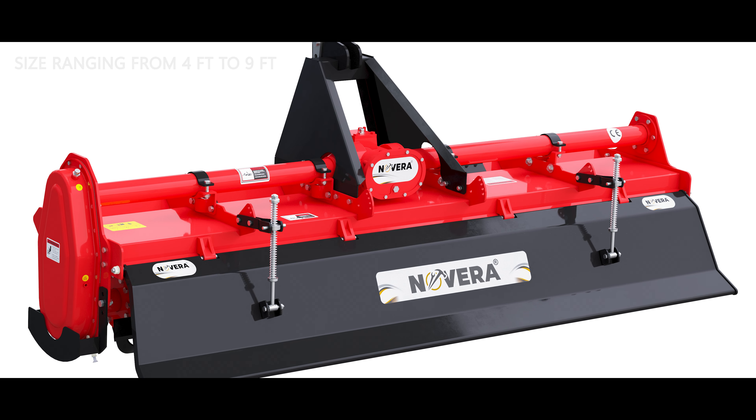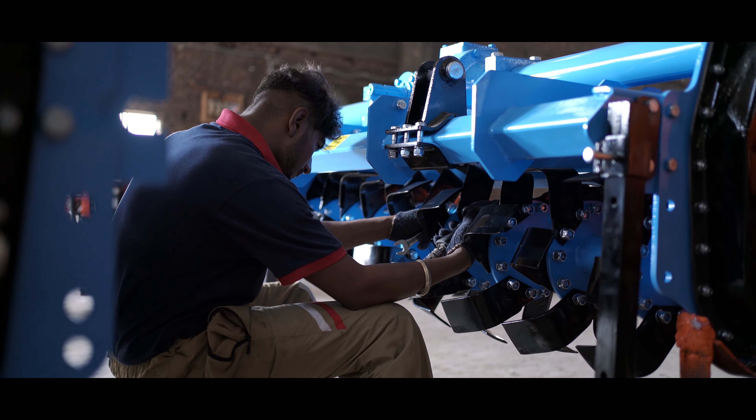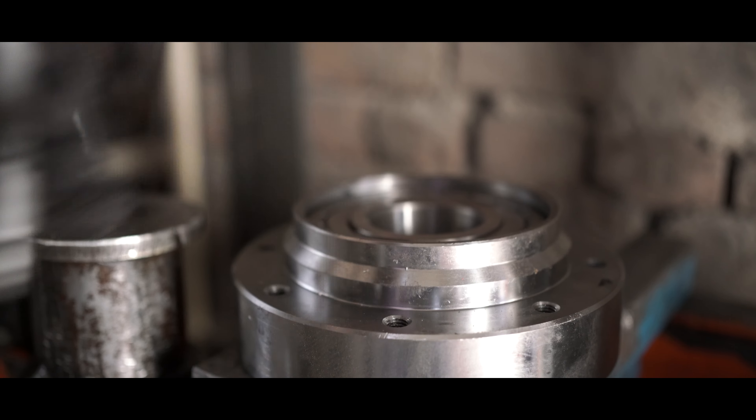Our products are manufactured using top-quality branded raw materials from Tata, Sail, Boron steel blades, mechanical seal from SAP, EN353 gears, SGI casted gearboxes, and many others, delivering unbeatable quality.